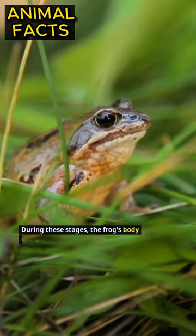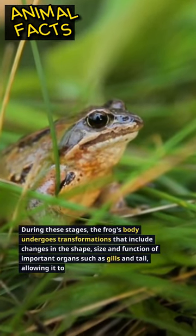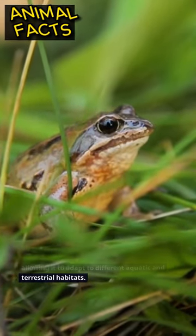During these stages, the frog's body undergoes transformations that include changes in the shape, size, and function of important organs such as gills and tail, allowing it to adapt to different aquatic and terrestrial habitats.